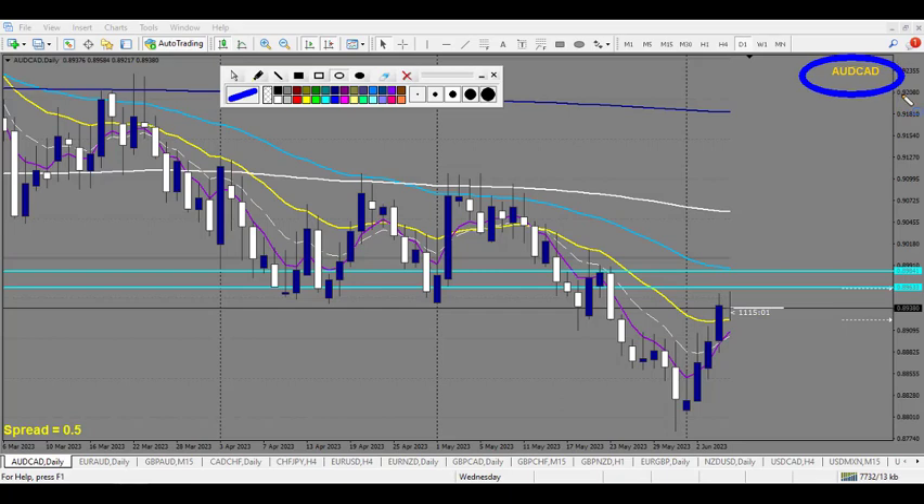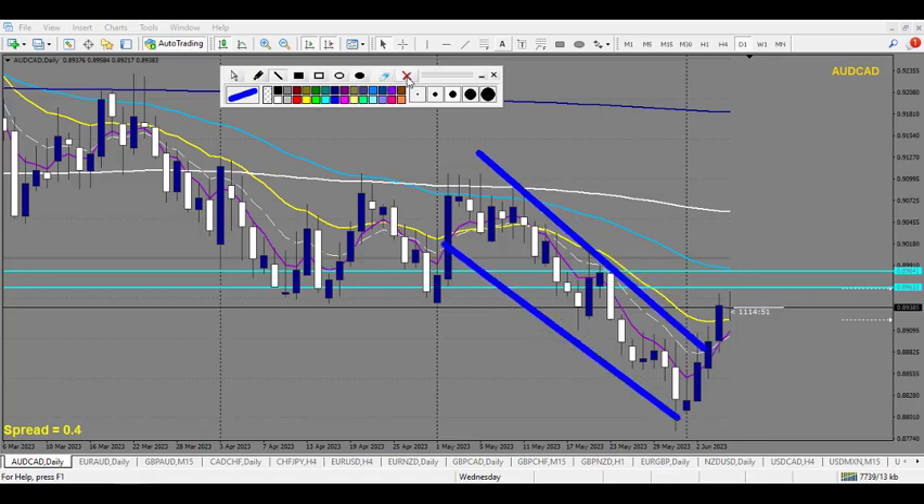We start with AUDCAD. The weekly trend is pretty strong going down, and the daily is still down because there are two candlestick retracements here. So from Dow theory we are still in a downtrend. Now price is arriving at a daily order block right here.